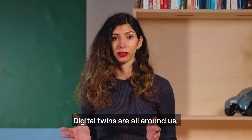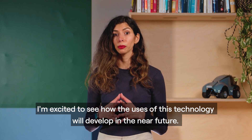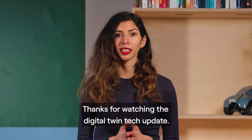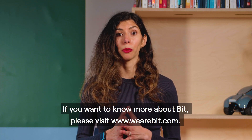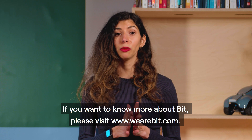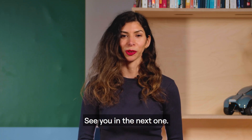I'm excited to see how the uses of this technology will develop in the near future. If you want to know more about BIT, please visit www.wearebit.com. See you in the next one!